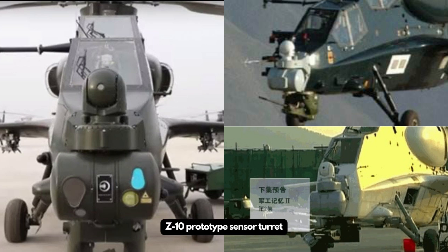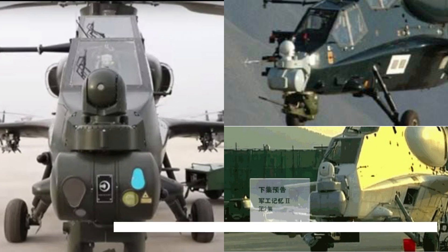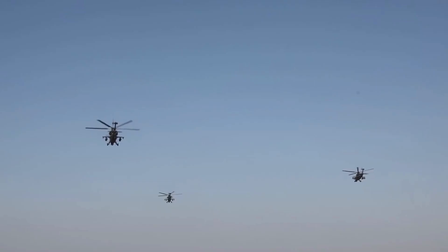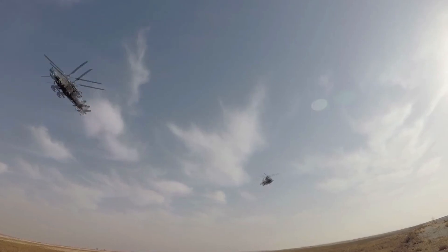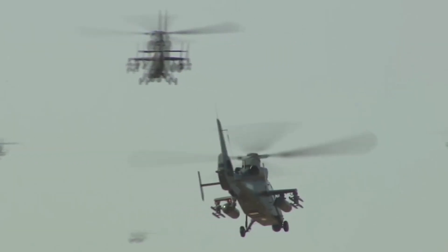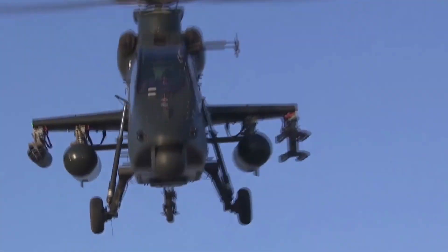The advanced sensor suite was cut from the project and a moderate suite was chosen instead. This even impacted the armor the helicopter carries, severely reducing its survivability. Subsequently, China began to improve and upgrade the WZ-9 engine, and the improved WZ-9C eventually became available.